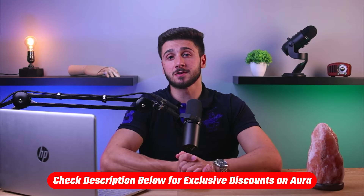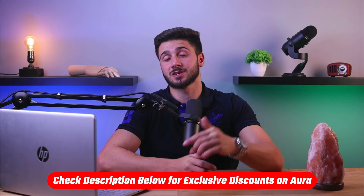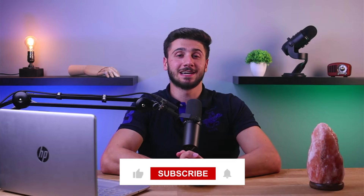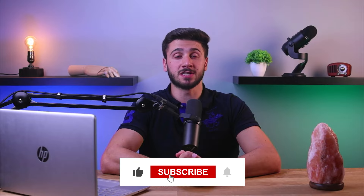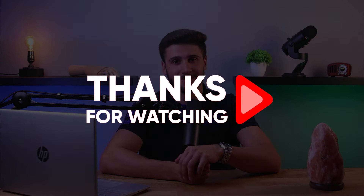And that's going to be it for this video. Again, if you'd like to check out Aura for yourself, you'll find a useful link including discounts in the description down below. Feel free to comment below if you have any questions, and like and subscribe if you found this video helpful or would like to stay up to date with future videos. Thank you so much for watching, and I'll see you guys in the next one.